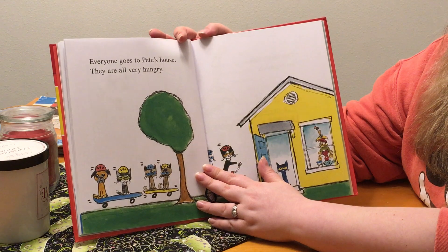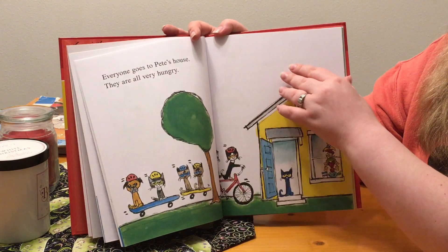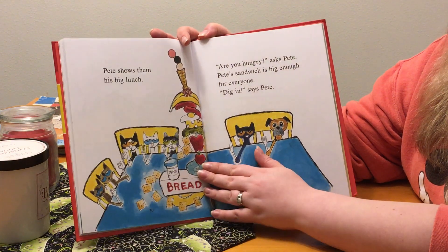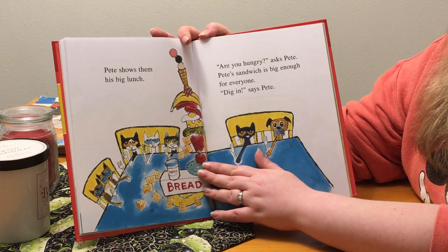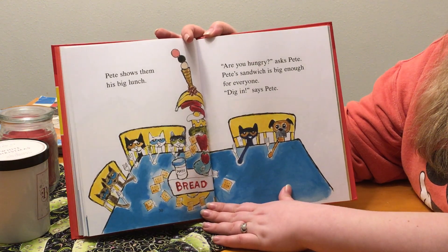Everyone goes to Pete's house. They are all very hungry. Pete shows them his big lunch. Are you hungry? asked Pete. Pete's sandwich is big enough for everyone. Dig in! says Pete.